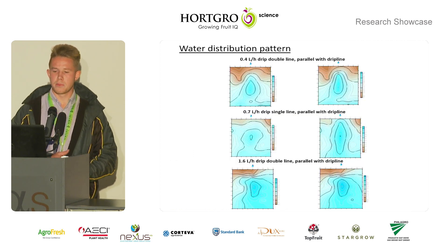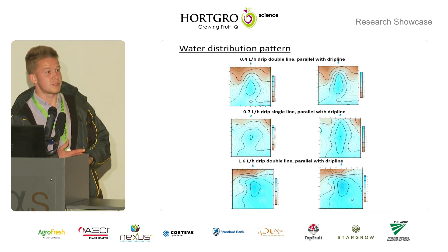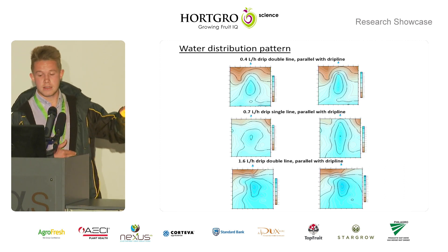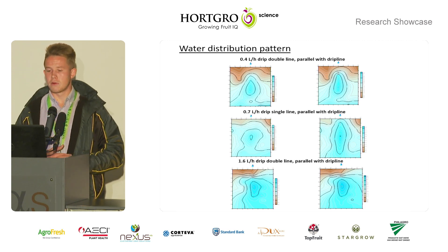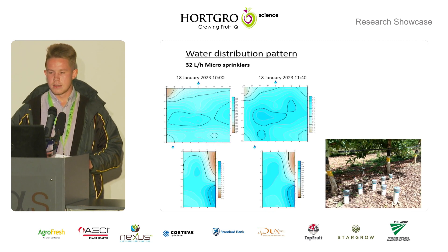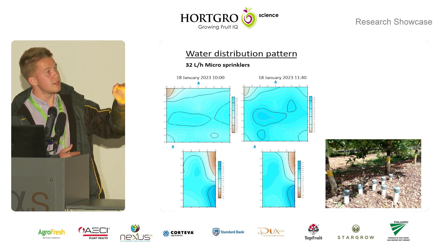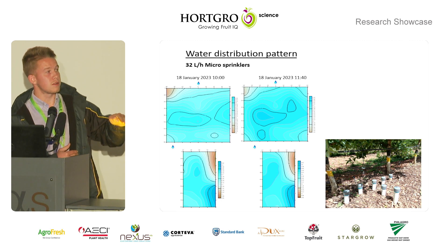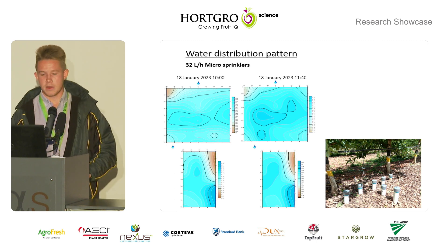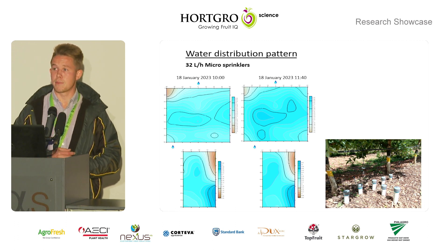For the water distribution patterns, the pictures on the left represent before irrigation started and the pictures on the right represent after irrigation, showing the 0.4, 0.7, and 1.6 litre per hour treatments. It is evident that the 0.4 litre per hour drippers wet a much smaller area relative to the other drip treatments. For the micro-sprinklers, images parallel and 90 degrees to the sprinkler show that a lot of water moves past the active root zone, indicating less efficient irrigation.